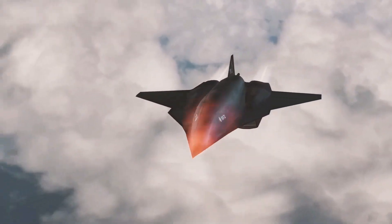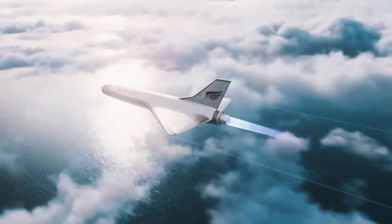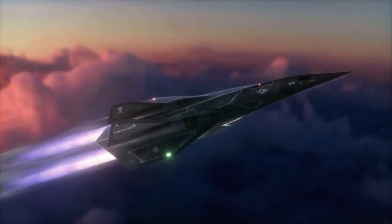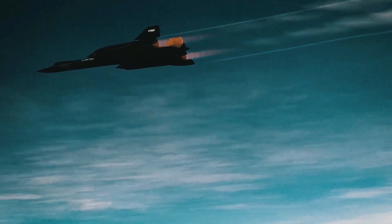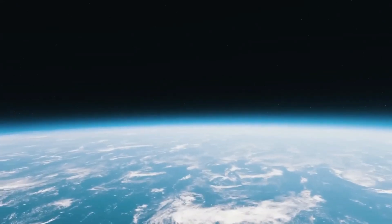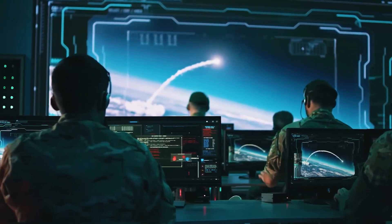In a world where speed is power, a silent revolution has just taken place high above our heads. The United States has reportedly conducted a covert hypersonic weapons test that has left defense analysts, scientists, and rival nations in total disbelief. Whispers from deep within the aerospace community suggest this next-gen technology might have shattered Mach 6 and possibly even touched Mach 10 — an aircraft potentially faster than the SR-72, the supposed successor to the iconic SR-71 Blackbird. But what exactly did they test, and how did it leap beyond the known limits of speed and science?